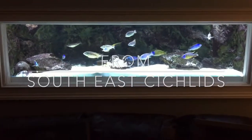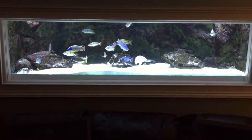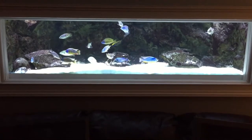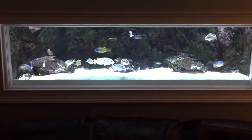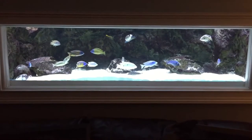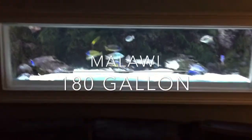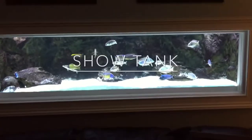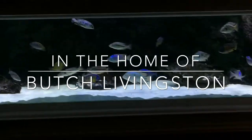Hey, what's going on YouTube? Frankie Kenneth the Cichlid Soldier. What you looking at? I'll give you one guess. Yep, that's right. That is the Butch Livingston Crib 180 Show Tank.